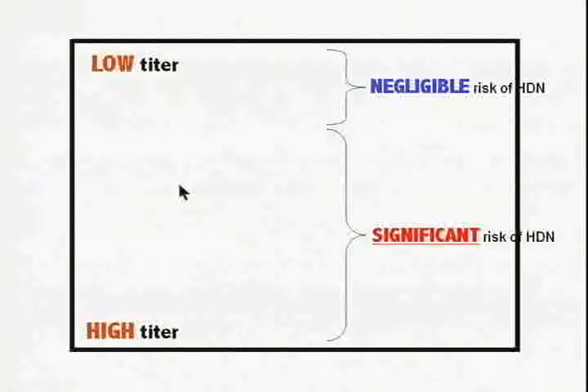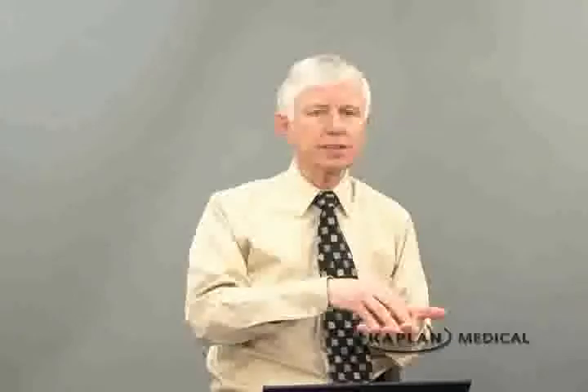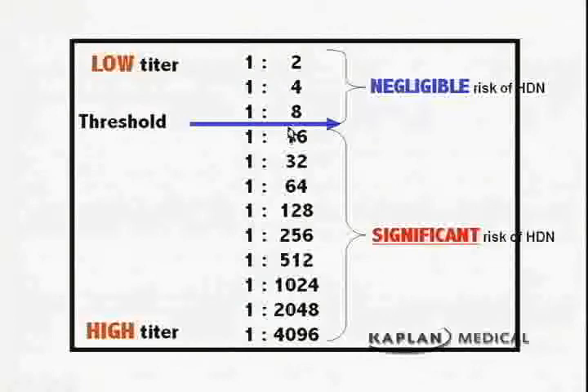Regarding the titer: we start by diluting the mother's serum. If we lose the antibody after one dilution, there are very few antibodies present. The more dilutions needed before the test becomes negative, the more antibodies there were to begin with. We arbitrarily say a titer over 1 to 8 is of concern. If it is 1 to 8 or less, there is negligible risk of hemolytic disease and we follow the patient with monthly titers.